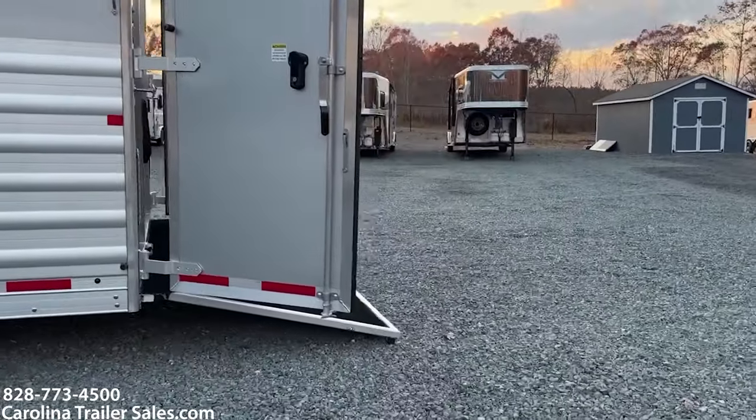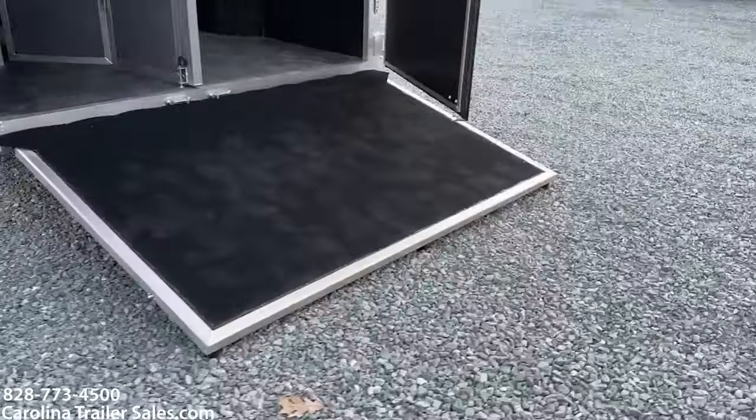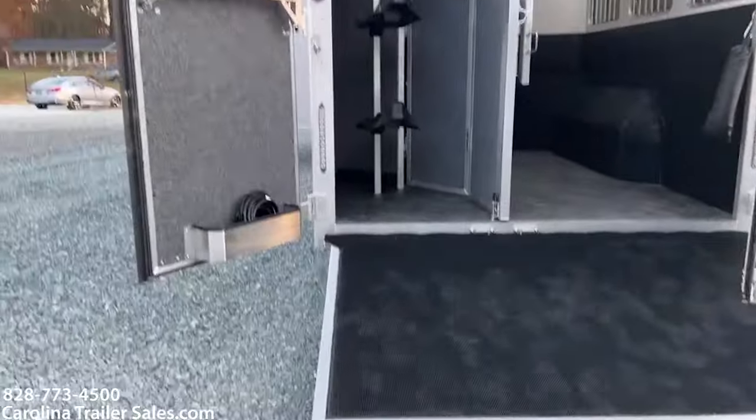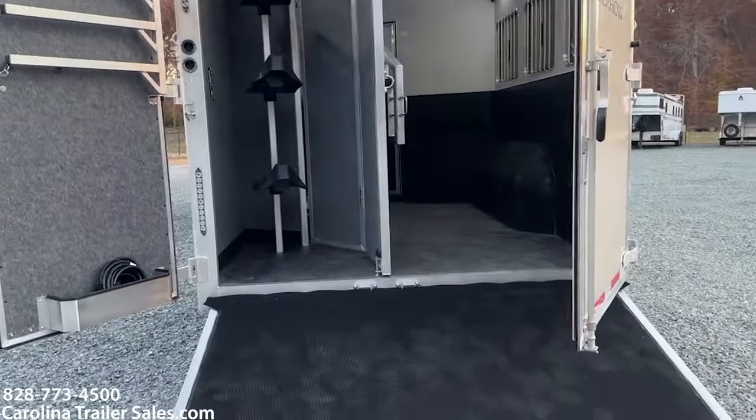This does have a rear ramp. It has a collapsible rear tack, a blanket bar, saddle rack, brush box, and bridal hooks.